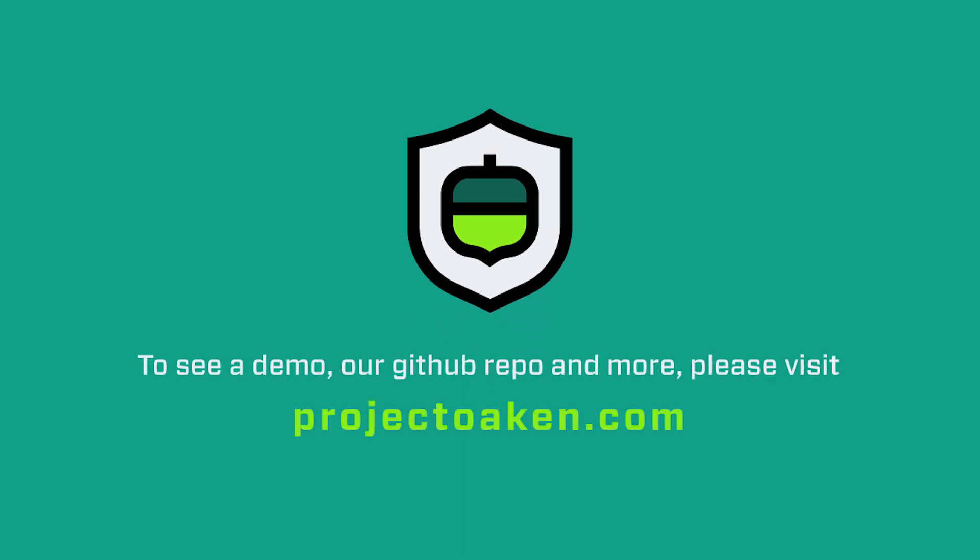Thank you for your time viewing our submission in the UAE Blockchain Virtual GovHack. We hope you've enjoyed our Tesla and Tollbooth Acorn solutions for smart cities. Please visit projecttoken.com to see our live toll road dApp and code repository.